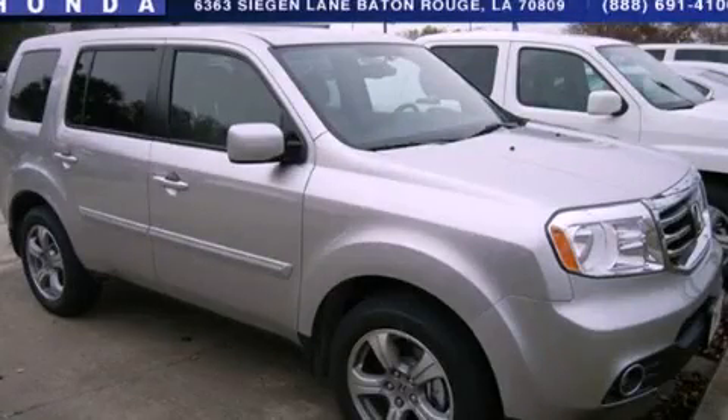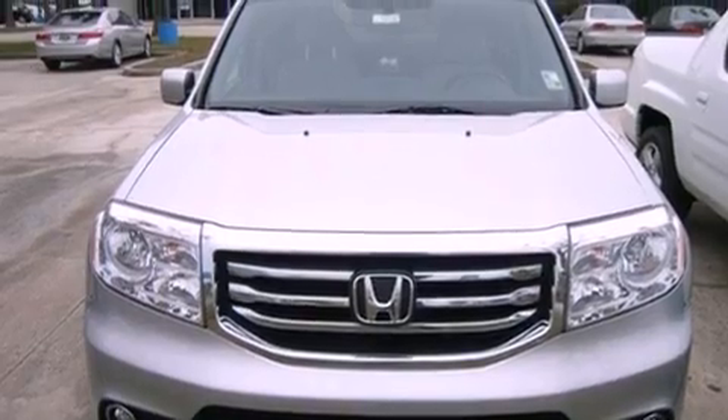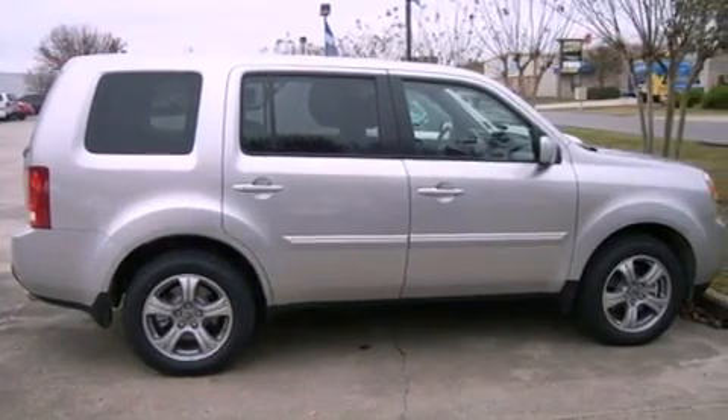This is a brand new 2013 Honda Pilot — a great blend of utility, comfort, and style. It has a 3.5-liter 6-cylinder engine and a 5-speed automatic transmission.